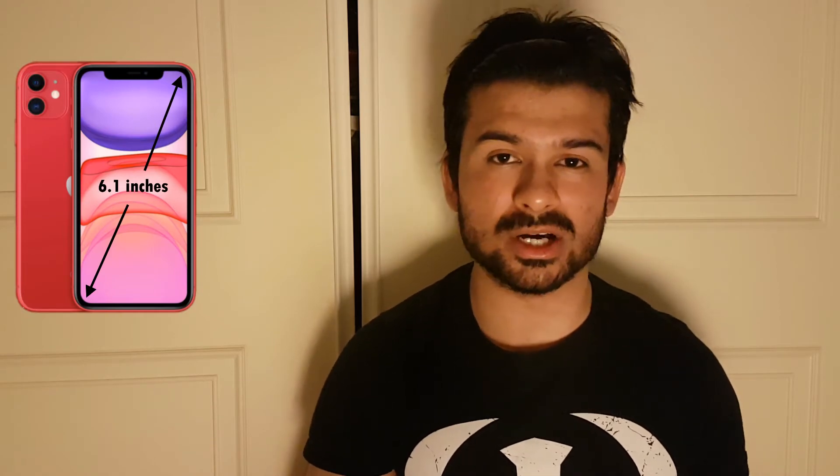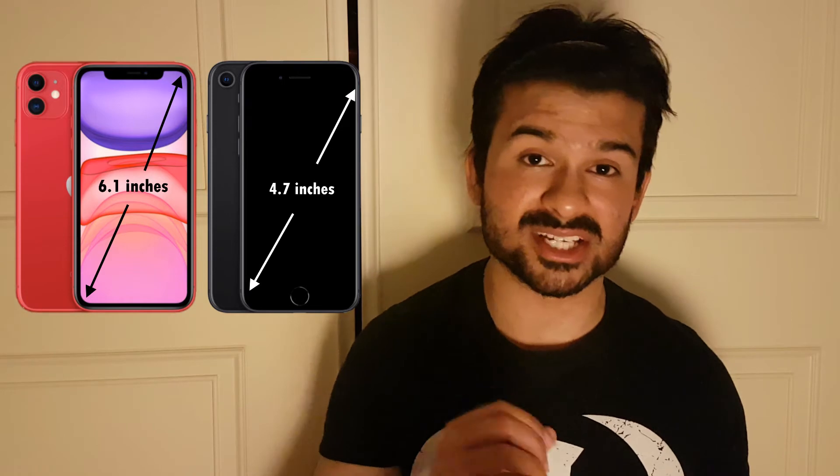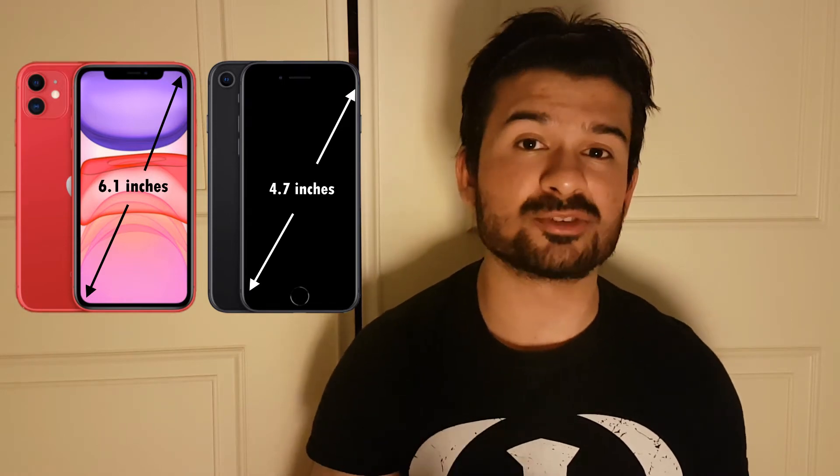Starting with the design, they've gone old school with this one. They bring back the home button, the chunky bezels and even the headphone jack. Compared to the iPhone 11, the screen size however is a lot smaller, coming in at 4.7 inches, but the device itself isn't, so it would fit quite comfortably in the hand.